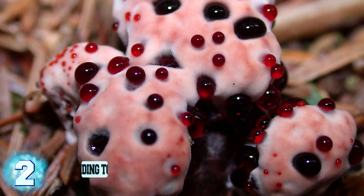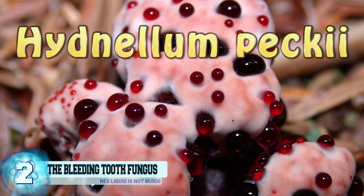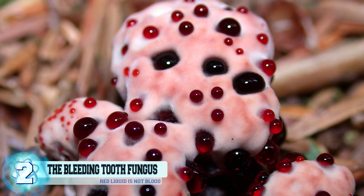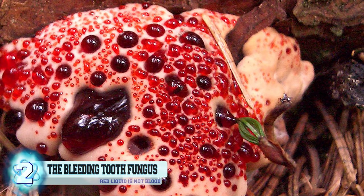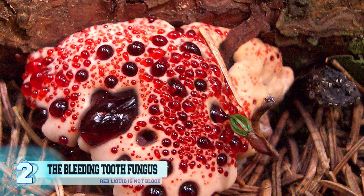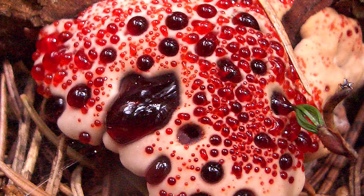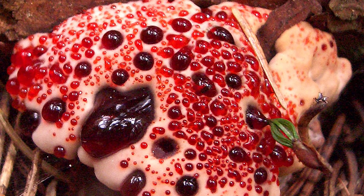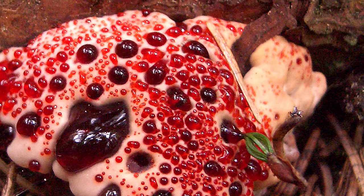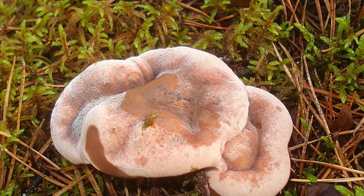Number 2: The Bleeding Tooth Fungus. Pydnellum pecky is an interesting-looking, inedible mushroom that is definitely not something you want to try and eat. What you see in the following photo is a young bleeding tooth fungus that is secreting a red liquid. It's not blood or anything, even though it does resemble it — it's really just a liquid filled with anticoagulant properties, meaning it's capable of preventing blood clots. When the fungus ages, it turns brown and looks unrecognizable compared to its youth.